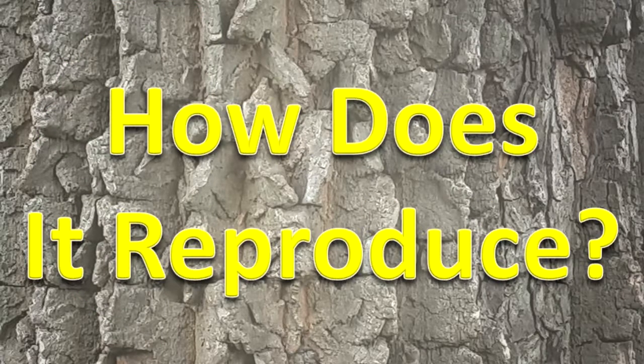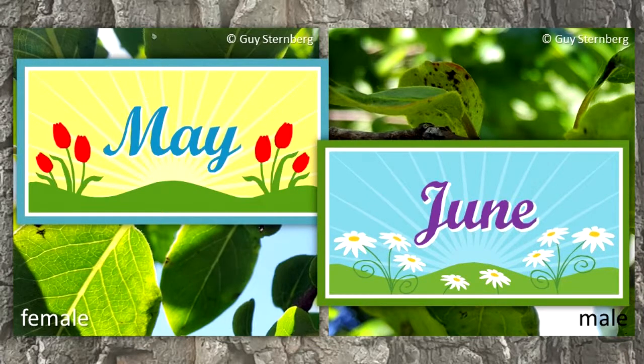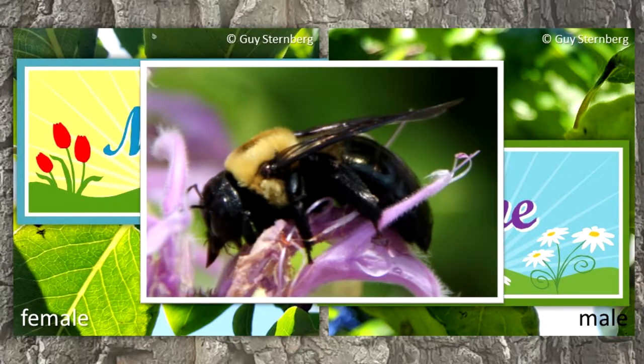How does it reproduce? Male and female flowers are usually produced on separate trees. Flowers bloom in May and June. Bees pollinate the flowers.